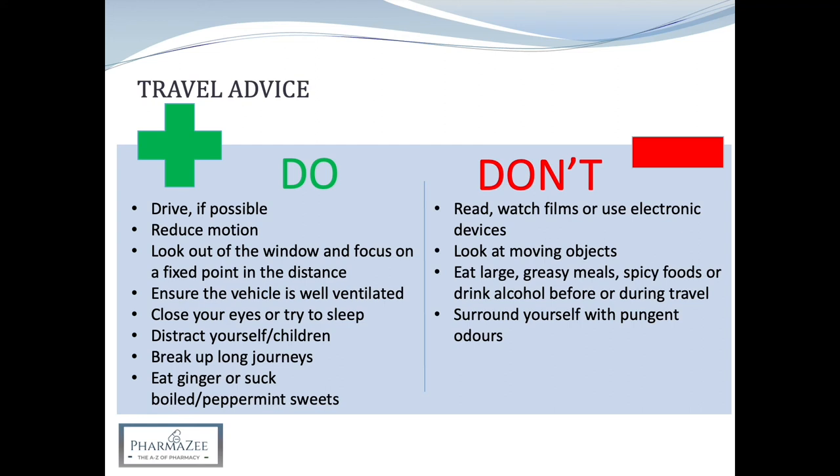Do break up long journeys to get some fresh air, refreshments and take a walk or exercise. Some people find it useful to eat crystallised ginger, ginger biscuits or drink ginger ale, as this can help with sickness. You can also try sucking boiled sweets or peppermint-based sweets to ease pressure on the ears, particularly on an airplane. Sips of cold water or sweet fizzy drinks can also help settle the stomach.